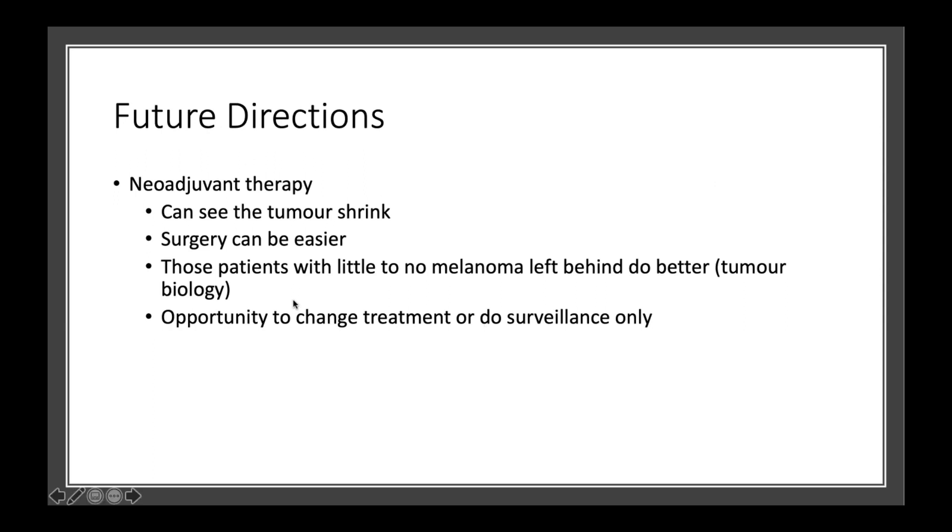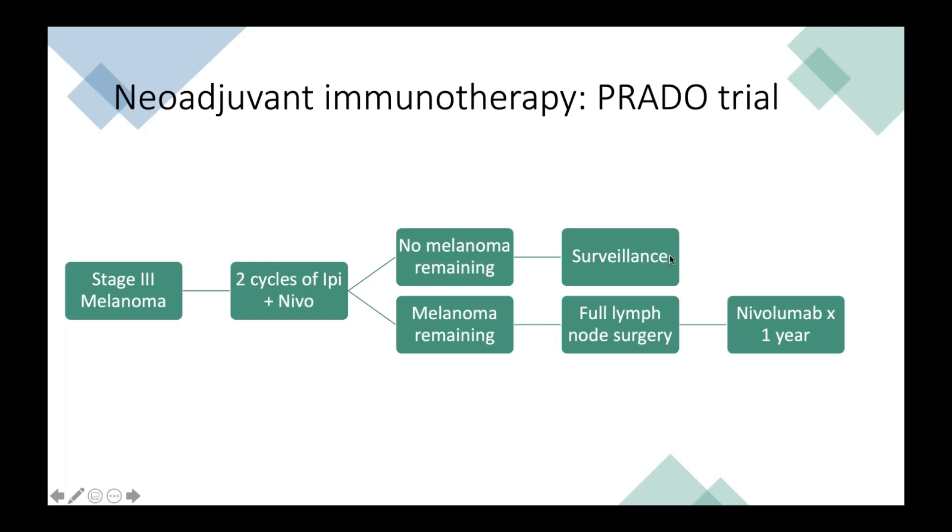In terms of the benefits of neoadjuvant therapy, there are a few. One is that you can actually literally see the tumor shrinking because it hasn't been removed yet. It can also make surgery easier to conduct. Patients who have little to no melanoma left behind actually do better — that's something called tumor biology. It also gives us the opportunity to change treatment if there is lots of melanoma left behind, or on the converse, if there's no melanoma left behind, we can consider surveillance alone. That's being studied right now in the PREDO trial, where stage 3 patients are given two cycles of ipilimumab and nivolumab. If they have no melanoma remaining at the time of surgery, they'll just be watched with no further treatment. If they do have melanoma remaining, they'll undergo further surgery and then continue with one full year of nivolumab.